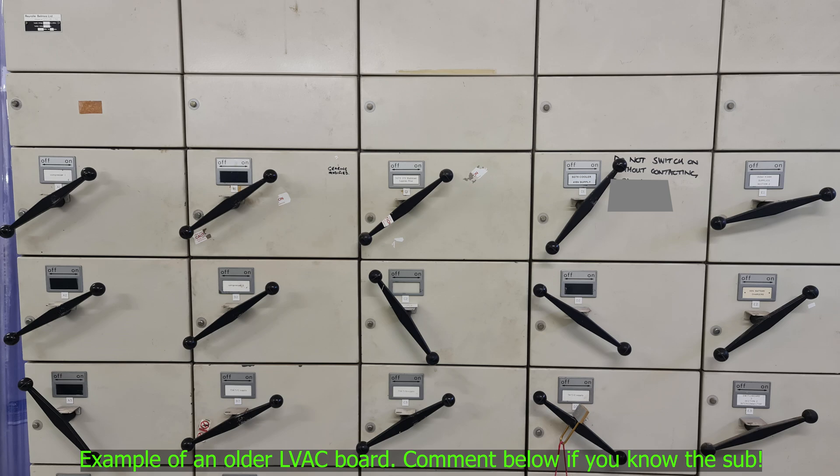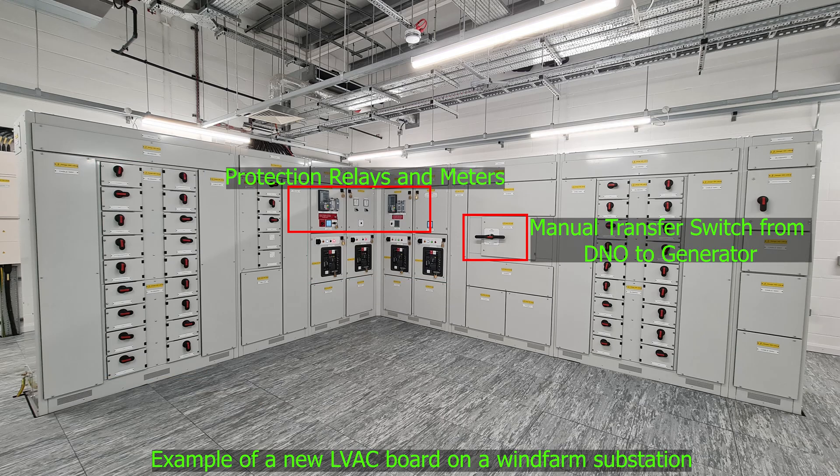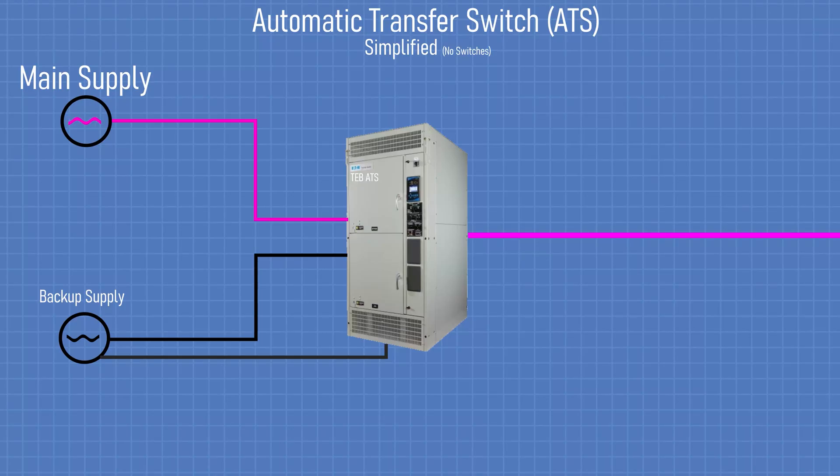All the power feeds into the LVAC board, which is the low voltage AC board. Inside you'll find low voltage breakers, control systems, and often a device called an ATS, or automatic transfer switch, which can automatically flip to backup if the main power supply fails.